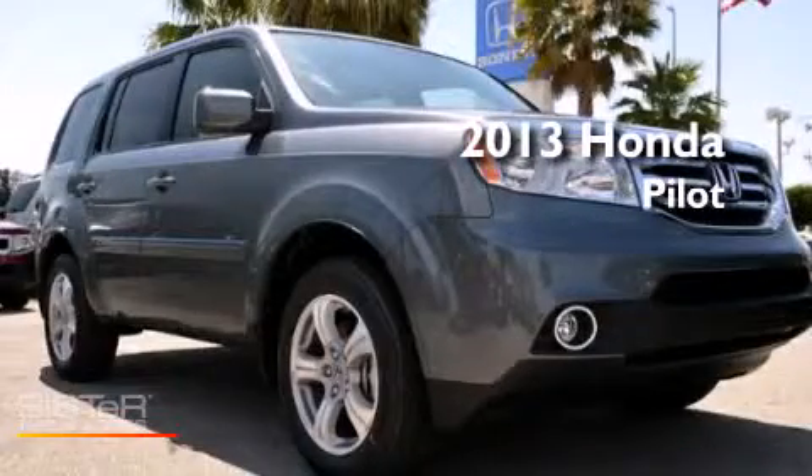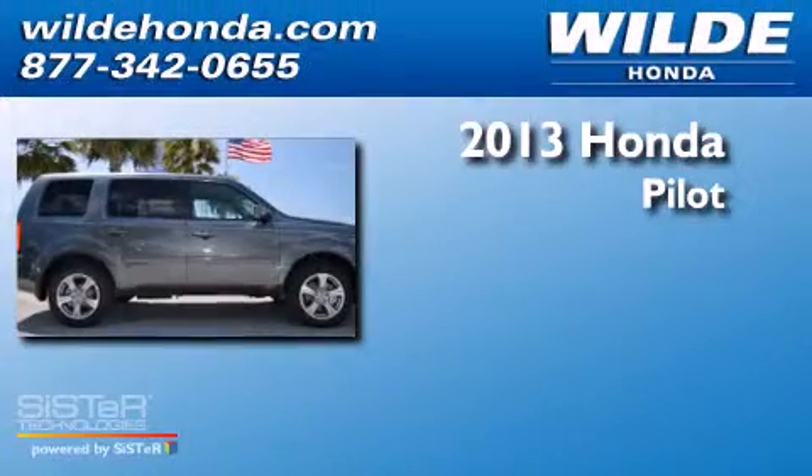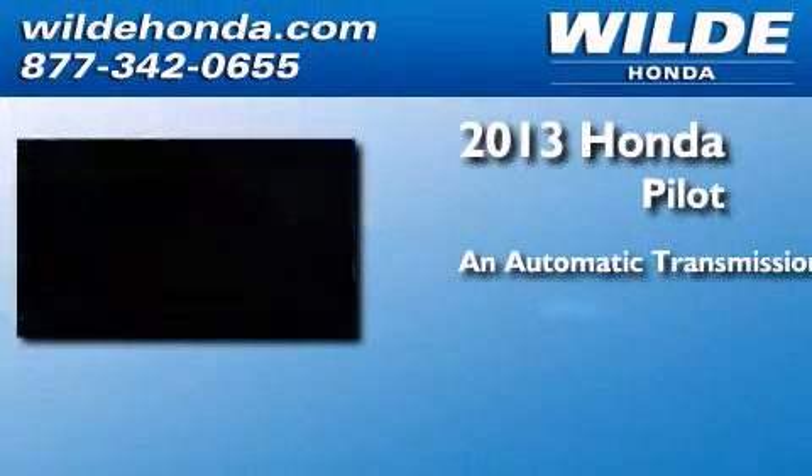This is a brand new 2013 Honda Pilot. This crossover has an automatic transmission and a V6.